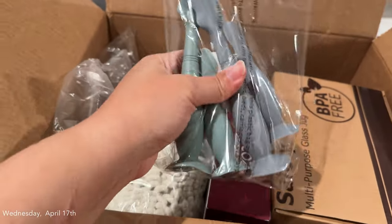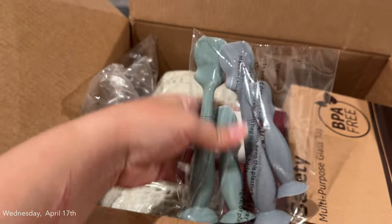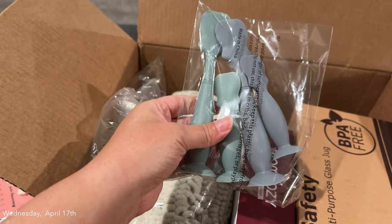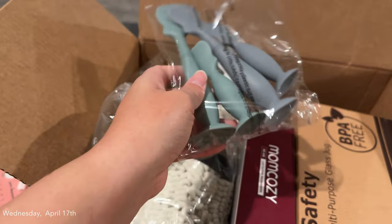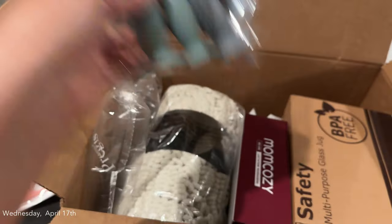And then I got these baby butt spatulas. These are to help — like if baby gets a diaper rash, you can put the diaper rash cream on this and just wipe it on their butt. I'm going to put a set of these in his diaper bag and then put a set of them on his diaper cart.